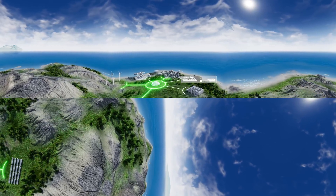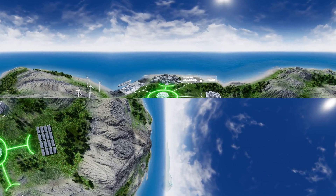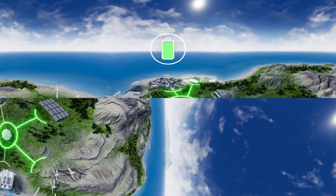And what if you have too much energy? You can store it in batteries and save it for later use.